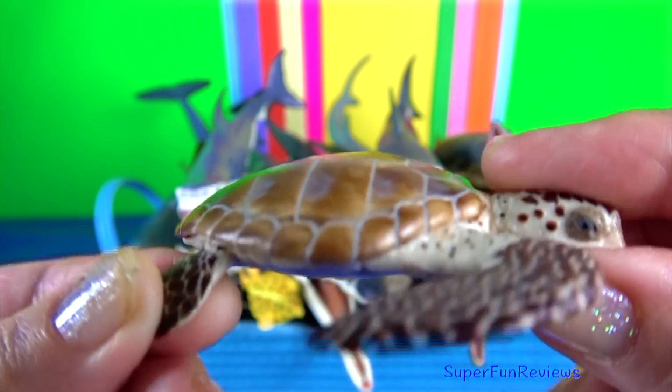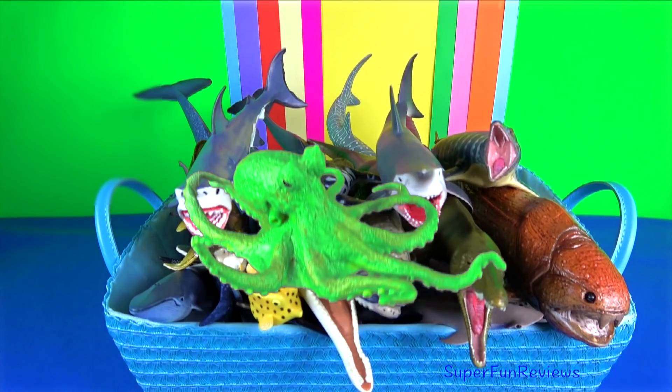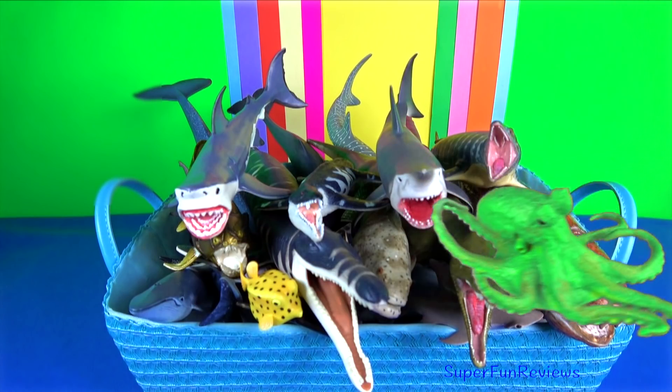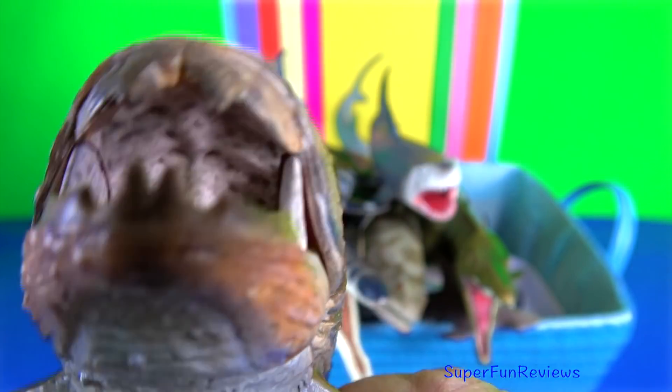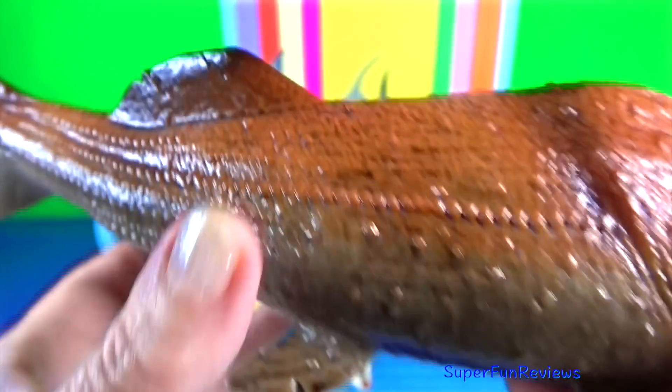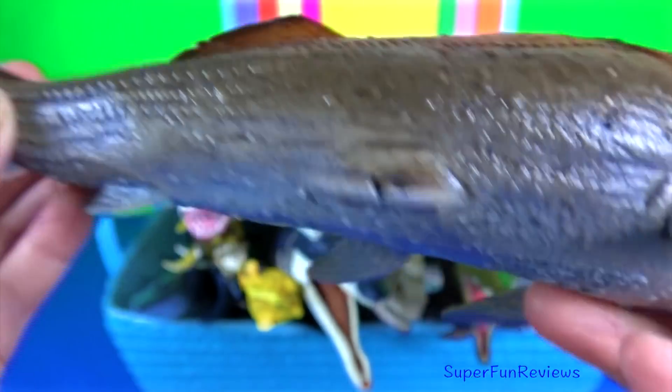Sea turtle. They have a more fusiform body, which means tapered at the ends and wider across the middle, than their terrestrial or freshwater counterparts. Dunkleosteus could quickly open and close its jaw like modern-day suction feeders and had an incredible bite force.